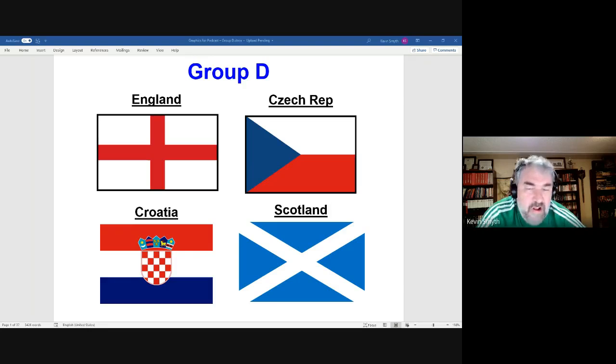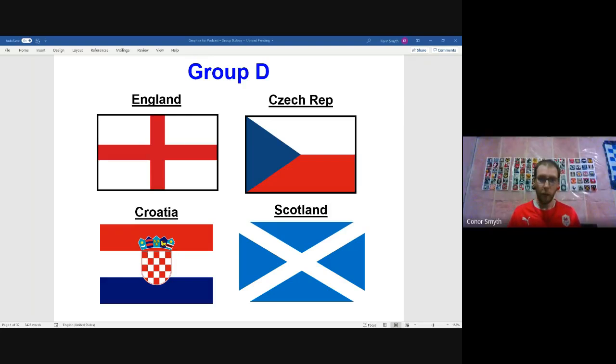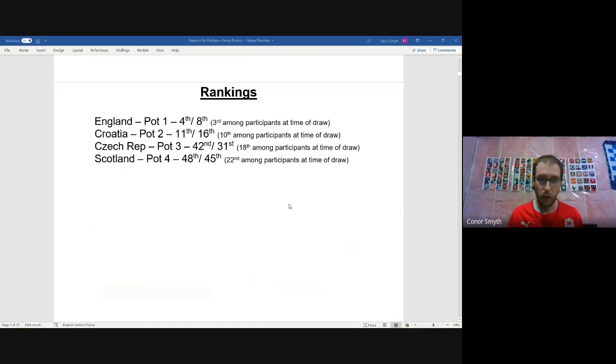England are ranked fourth in the world according to FIFA and eighth according to the ELO ranking system, at their highest points since 2011. Croatia are 11th in FIFA and 16th in ELO; after their World Cup campaign they reached fourth in FIFA and eighth in ELO, having been as low as 26th and 18th two years before the World Cup.